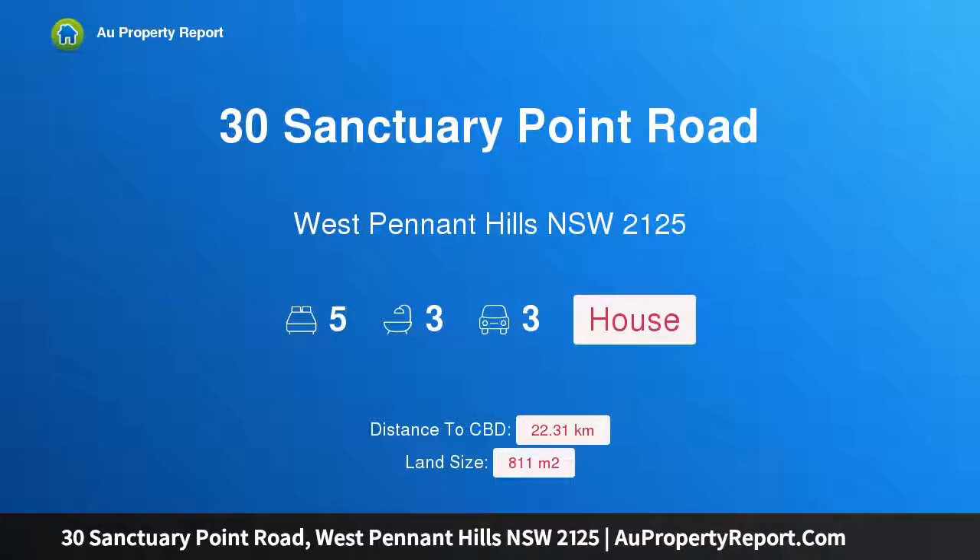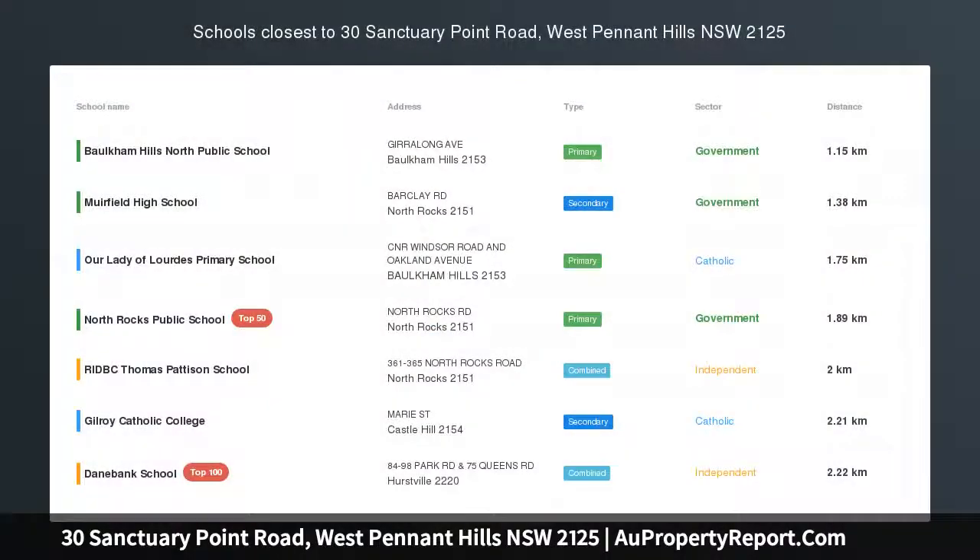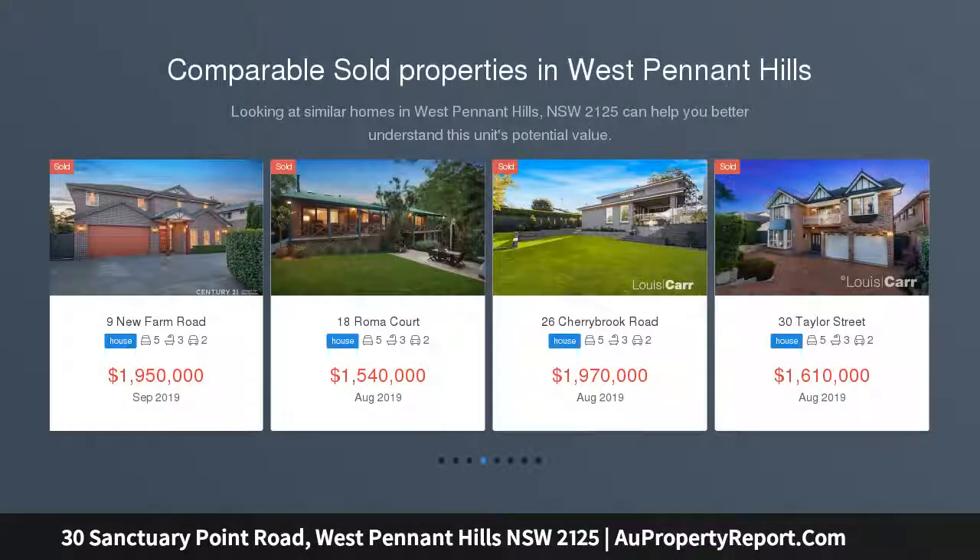Hi, I am glad to introduce property 30 Sanctuary Point Road, West Pennant Hills, New South Wales, 2125 — a generous family home located in a family-friendly cul-de-sac, surrounded by beautiful natural forests.